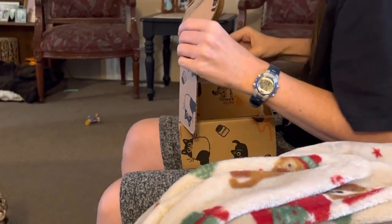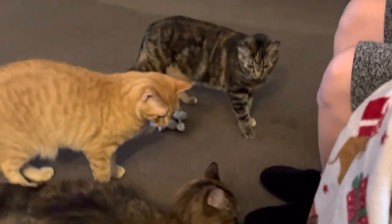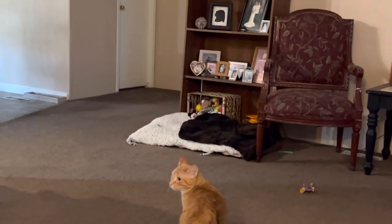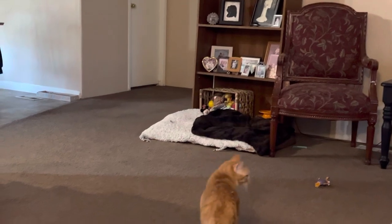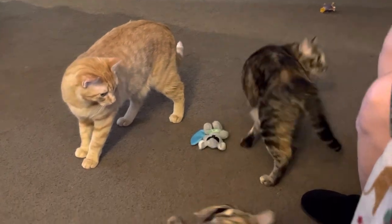They usually send four toys and one treat, and we've asked them to fix that to be two toys and three treats. They'll customize for you if you ask. Because that toy box on the bottom shelf by their beds is overflowing, and this floor is also covered in toys.